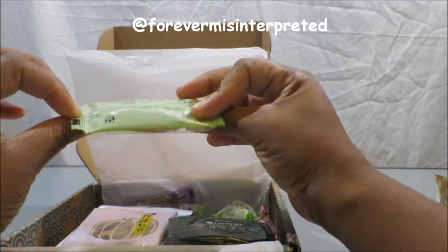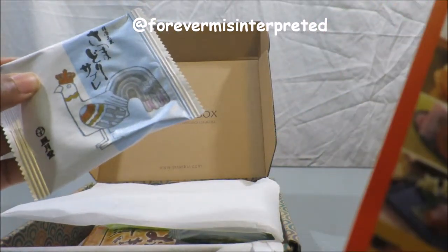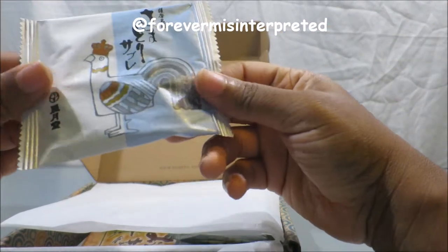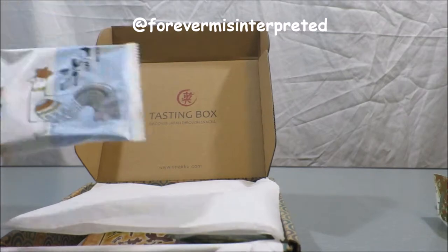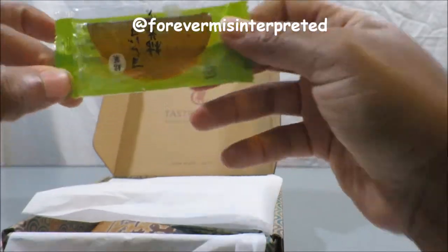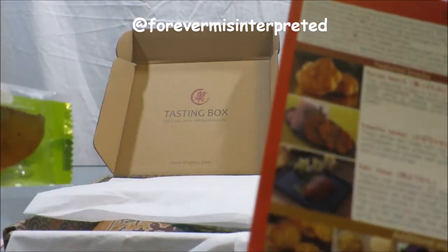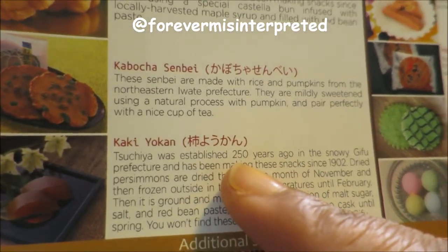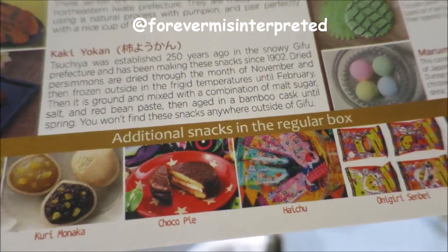There's another one — they always put this bird one in here, I see it all the time. I don't think it's on the list. This one is gummy-feeling. It says kaki yokan — where am I putting the emphasis on? I'm not sure.